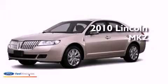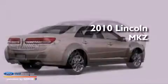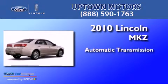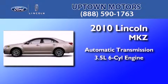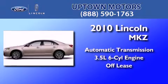This is a 2010 Lincoln MKZ. This four-door sedan has an automatic transmission, a 3.5-liter V6, and having just come off lease, this Lincoln is in like-new condition.